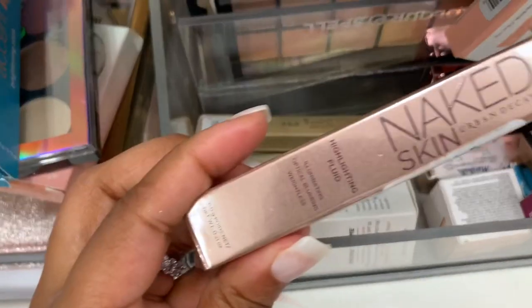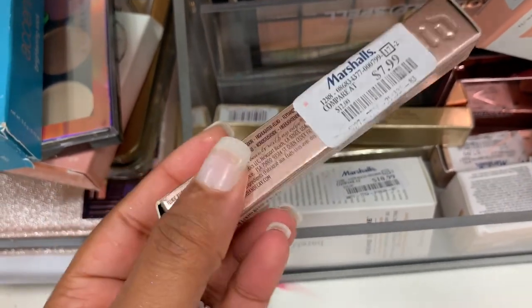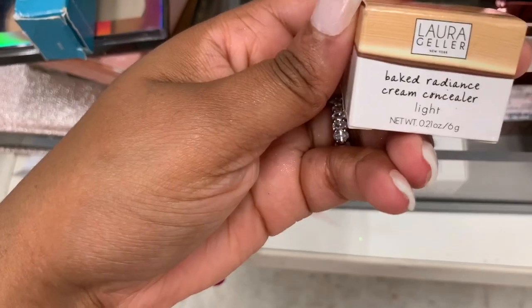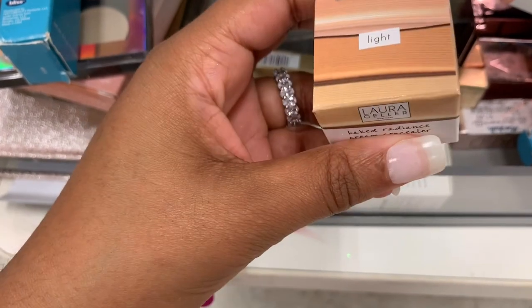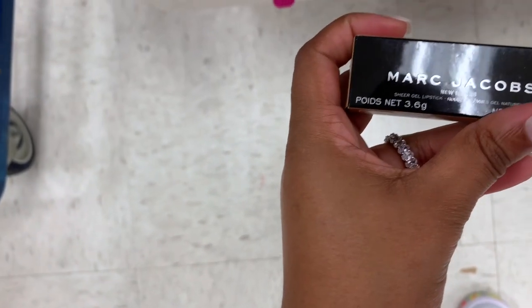I see on the rack a Tech Brow kit — it's $3.99. I see Urban Decay Naked Skin Highlighting Fluid — this is $7.99, in the shade Aura. I also see a Laura Geller Baked Radiance Cream Concealer in Light — it is $3.99.